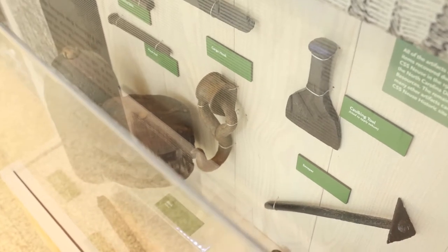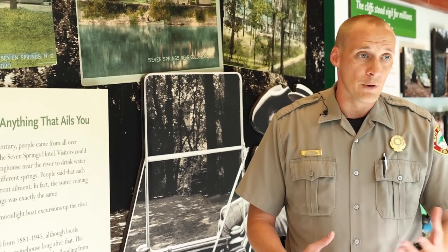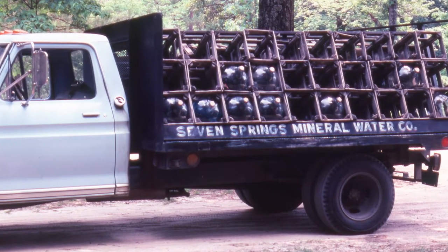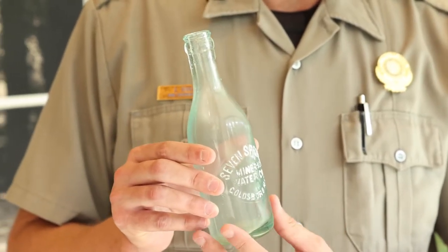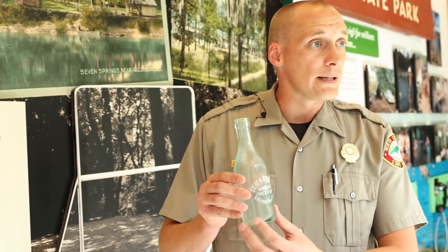The display located behind me is about Seven Springs, and it's mainly about our mineral water. It was famous for curing whatever ails you, so a lot of people would come from all over the country to experience and drink some of the mineral water — freshwater springs that bubble up out of the ground. This is a good example of the Seven Springs mineral water bottles. This is a very rare bottle; a lot of them didn't survive over the years, having gotten broken or just thrown away.